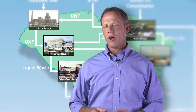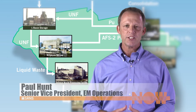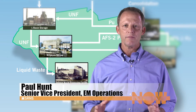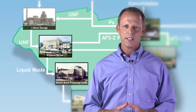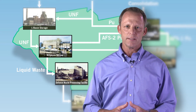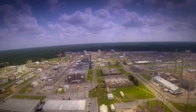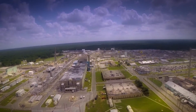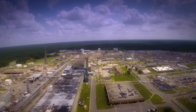Today we'll visit H Area, which is at the heart of the unique capabilities offered at the Savannah River Site. H Canyon and its adjoining HB Line facility represent the last full-scale radiochemical processing capabilities left in the United States. It can be said that H Area is a national treasure, and the work that goes on is unique and has far-reaching significance.